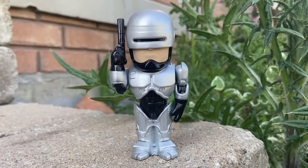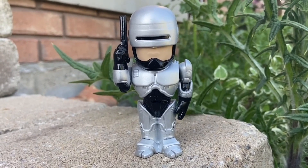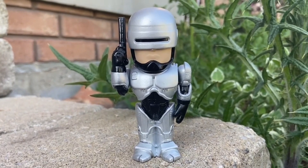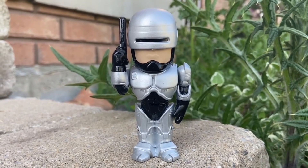Next, retro sci-fi RoboCop — this one's a must-have as well. I have them on display together: RoboCop with Wolf Predator. Two franchises that started in the 80s and are still continuing pretty strong to this day.